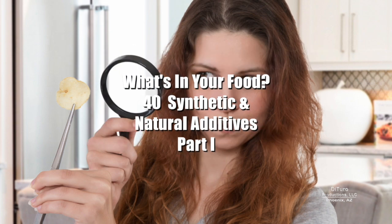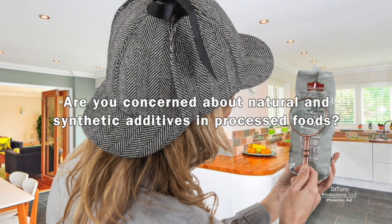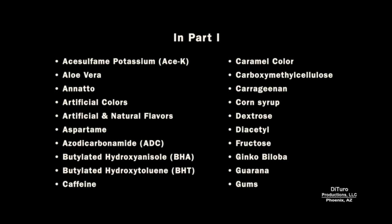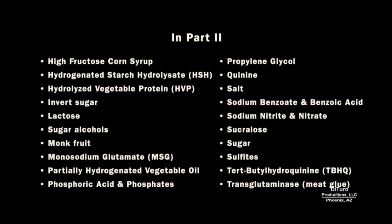Hi, this is Daniel DiTuro. Are you concerned about natural and synthetic additives in processed foods? In this video, I'm sharing what is known and not known about the safety of 40 common additives in prepared and restaurant foods. Part 1 covers the artificial sweetener acesulfame potassium to a variety of gums. Part 2 begins with high fructose corn syrup and concludes with transglutaminase.